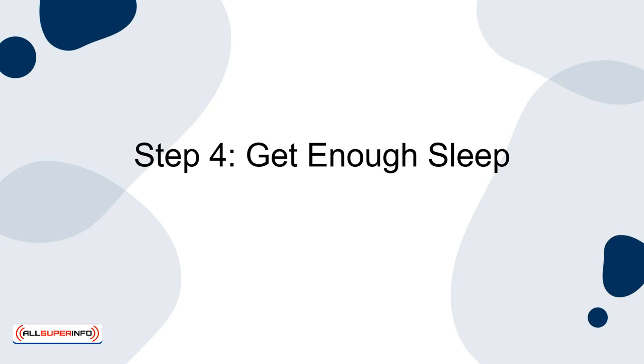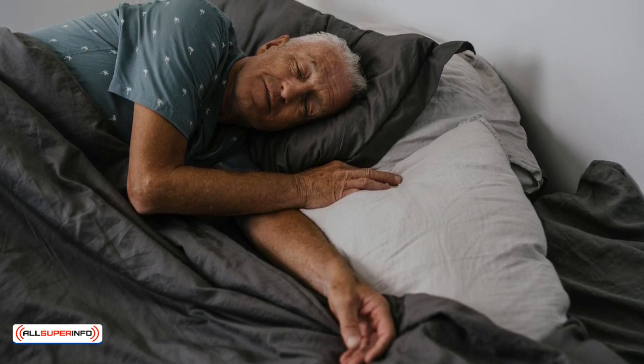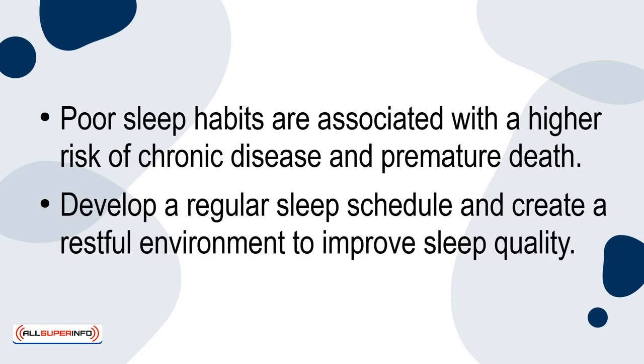Step 4: Get enough sleep. Getting enough sleep — 7 to 9 hours for most adults — is essential for health and longevity. Poor sleep habits are associated with a higher risk of chronic disease and premature death. Develop a regular sleep schedule and create a restful environment to improve sleep quality.